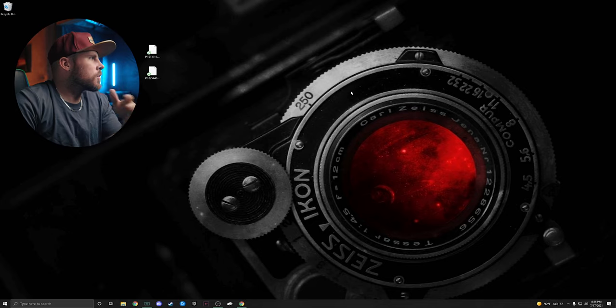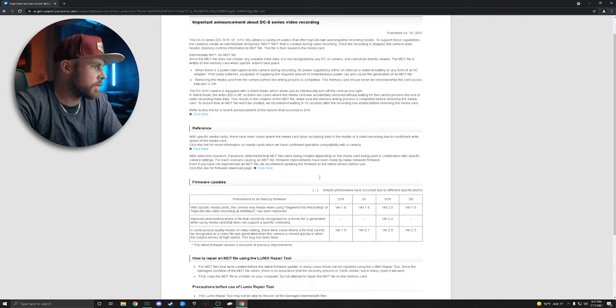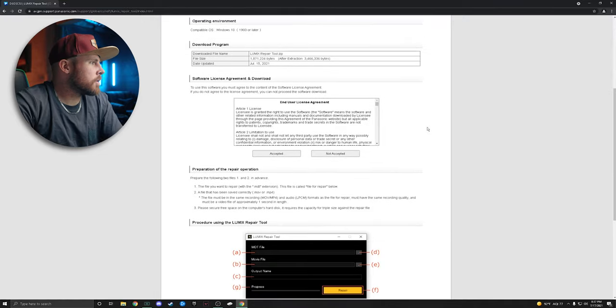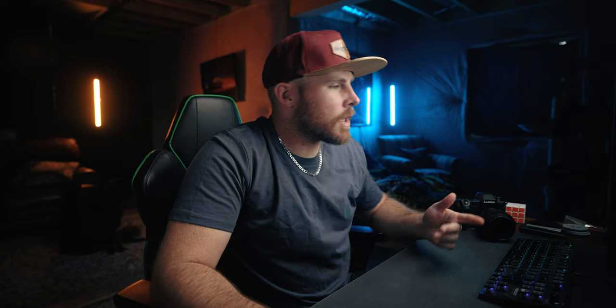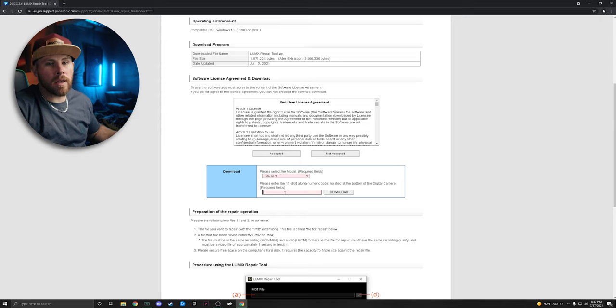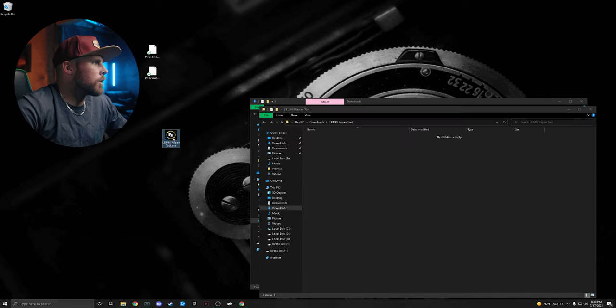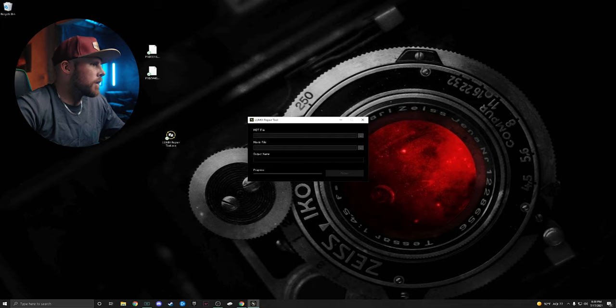First, copy the MDT files onto your computer — don't try to repair them straight from the card. Go to the website linked in the description, scroll down, click the link to the Lumix Repair Tool, accept the user agreement, select your model (I select the S1H), and enter the 11-digit code on the bottom of your camera. One important downside: this software is only compatible with Windows, so if you're on Mac, unfortunately you'll have to wait for a Mac version. Hit download, extract the file, open it up, and you can drag and drop the MDT file in.